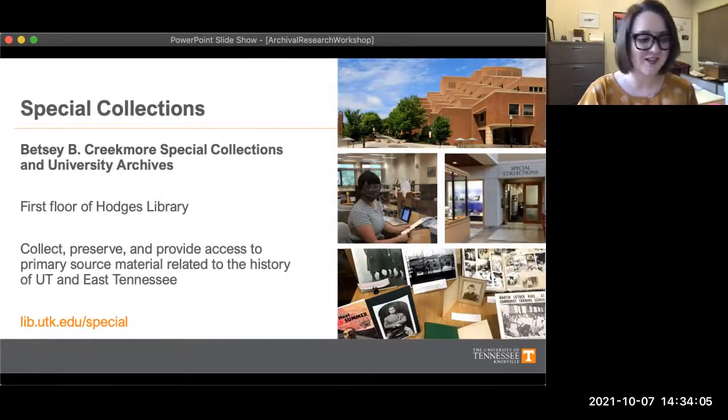So what is special collections? At UT it's the place that collects, preserves, and provides access to rare and distinctive historical material. Our special collections department here at UT is its own department but we are a part of the library. Our full name is the Betsy B. Creekmore Special Collections and University Archives, but that's quite a mouthful so most of the time we just shorten it and call ourselves special collections.